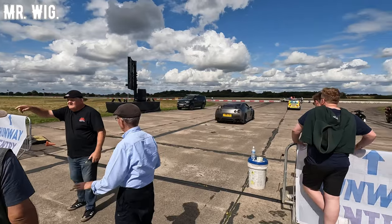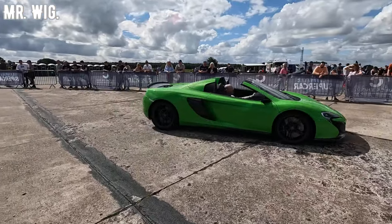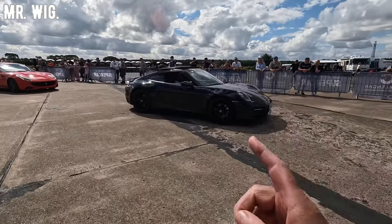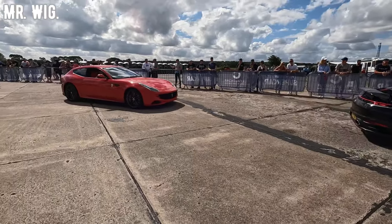R35 GTR — this looks nice in green. McLaren, looks amazing. There's a Porsche 911 here, he's going to take it on the track.